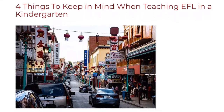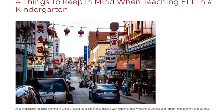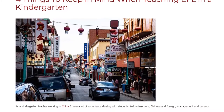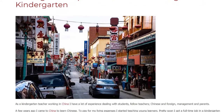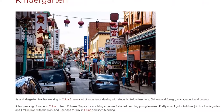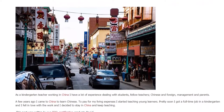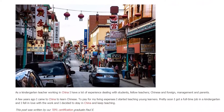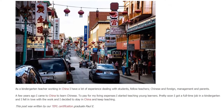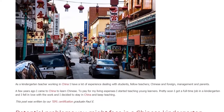As a kindergarten teacher working in China, I have a lot of experience dealing with students, fellow teachers — Chinese and foreign — management, and parents. A few years ago I came to China to learn Chinese. To pay for my living expenses I started teaching young learners. Pretty soon I got a full-time job in a kindergarten, fell in love with the work, and decided to stay in China and keep teaching.